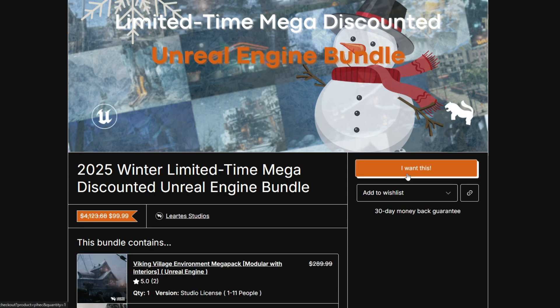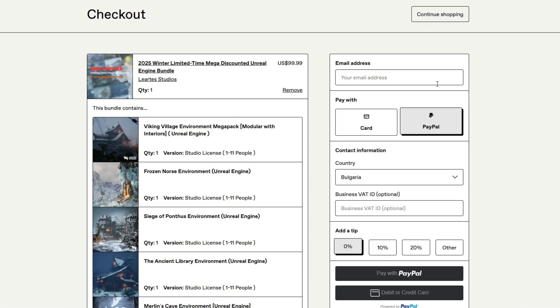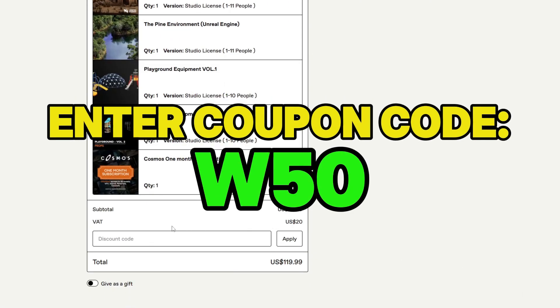When you click "I want this," you're going to have another page. Here, you can pay by card or use PayPal. Enter your information, then select "add a tip" and set it to 0. Scroll all the way down before payment.